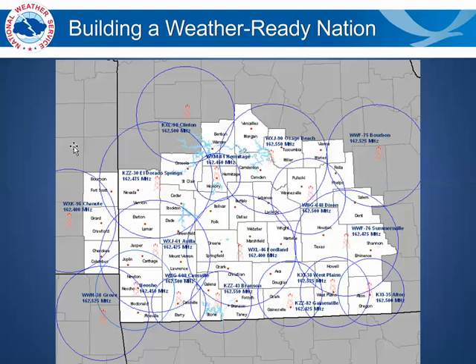Here in the Missouri Ozarks, including southeast Kansas, there are numerous transmitter towers located around the area which broadcast the NOAA Weather Radio for your general area. You can program your NOAA Weather Radio to these towers for specific locations, towns, and counties.